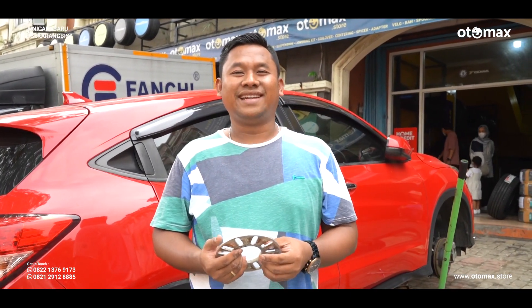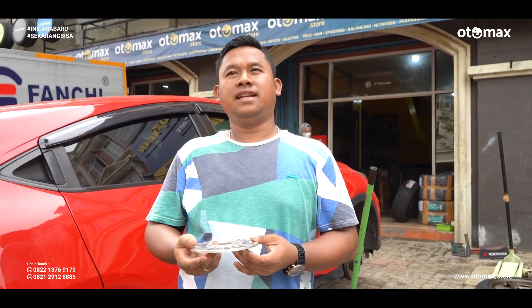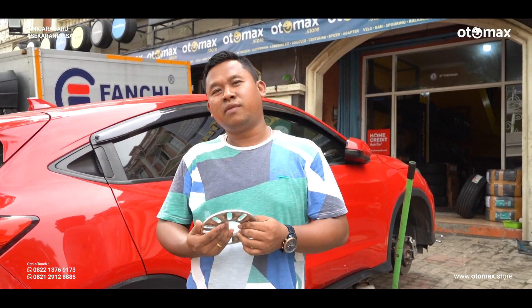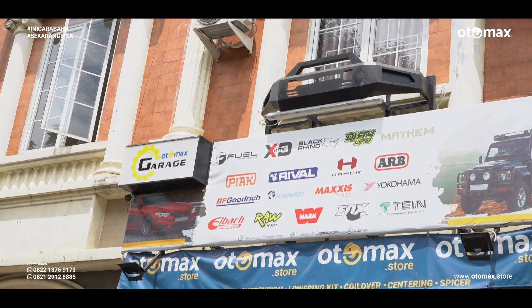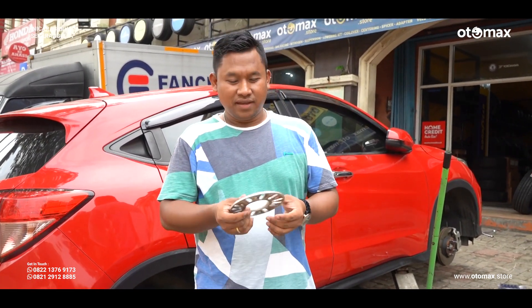Jika kalian udah beli terus ada kendala — masalah pemasangan ataupun kendala apapun — kalian boleh kontak kita. Kita akan selalu berusaha support kalian. Intinya kita akan memajukan dunia modifikasi mobil, khususnya di velg dan ban. Dan gak lupa, kita juga akan launching untuk memenuhi hobi kalian — kita ada workshop untuk pemasangan wrapping. Namanya Meta AutoRap, masih Otomax Group, berlokasi di area Gading Serpong.